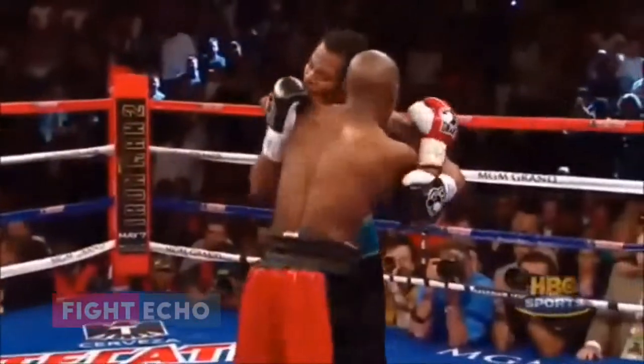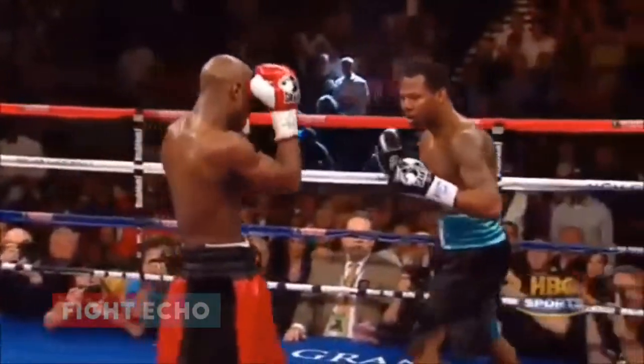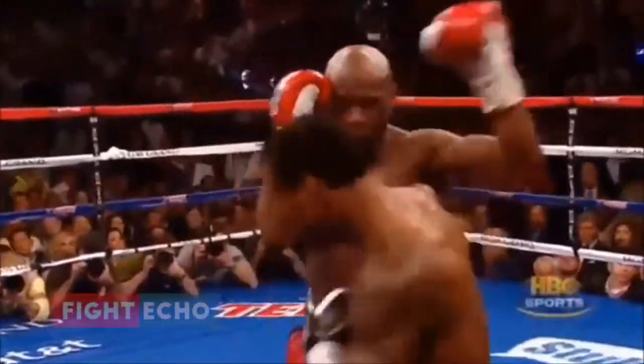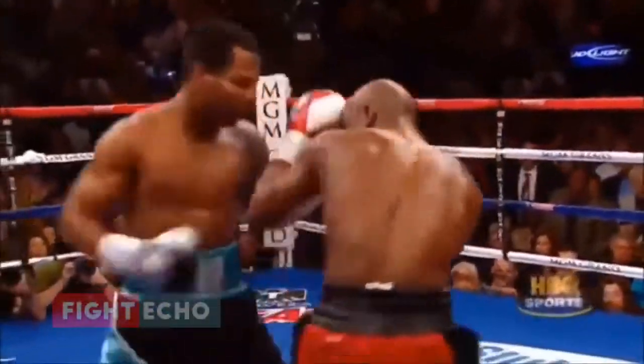Look out — Mosley's loosening up. Look out, the crowd is coming alive and we've got a fight for a moment here. Mosley, Mosley, Mosley, Mosley. Another big right hand. Mayweather's knees buckled on the second right hand.